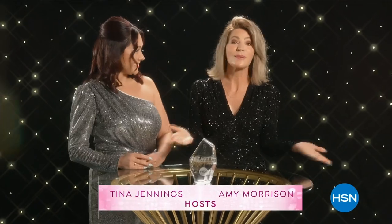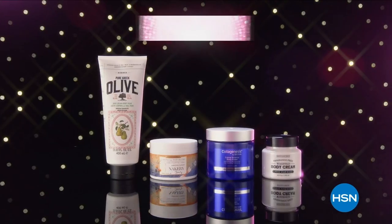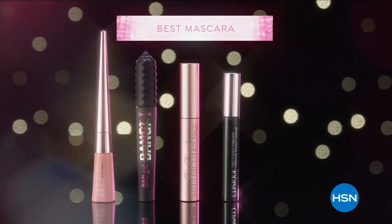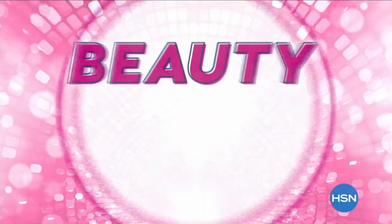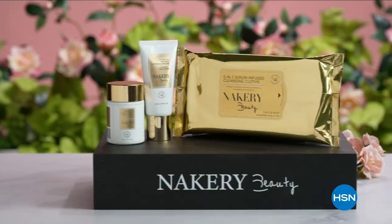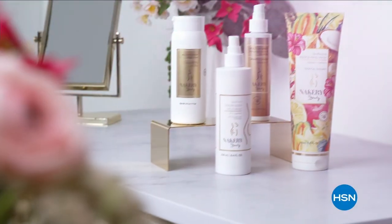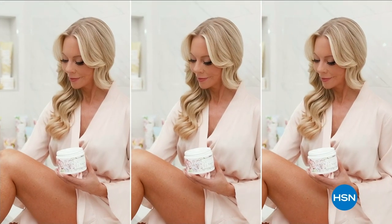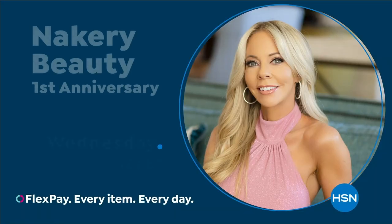Hello, beauty lovers. I'm Tina Jennings, and I'm Amy Morrison. We'll be your hosts for HSN's most glamorous night — the Beauty Customer Choice Awards. Find out who shines the brightest in your favorite categories, including the best body moisturizer, the best mascara, and best fragrance. I created Nakery Beauty to address your biggest beauty concerns, working with scientists to create highly effective products. This is skincare for your whole body, and we're proud to be an HSN clean beauty brand.